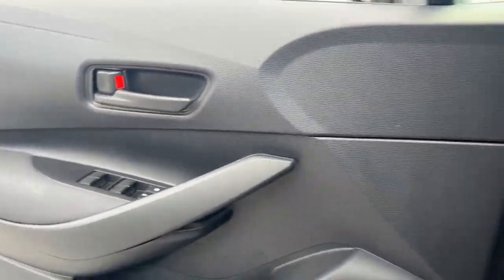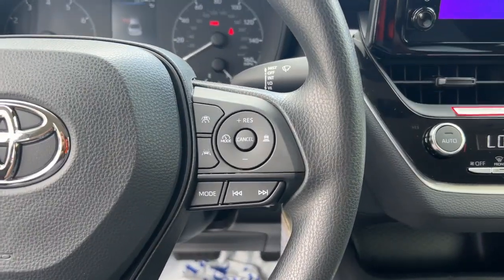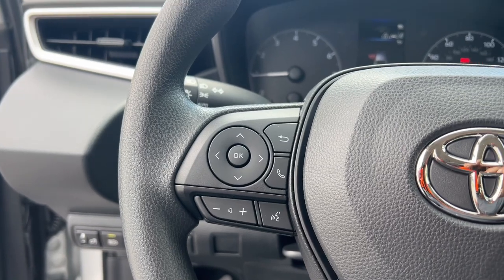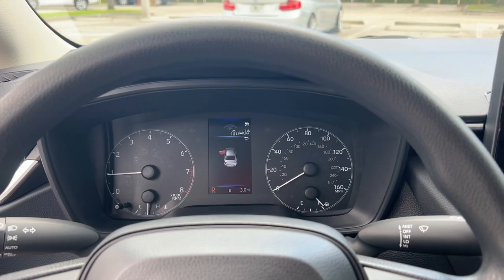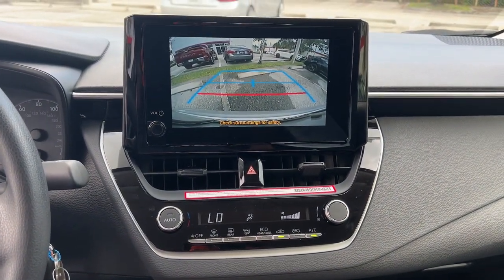The following are some of this vehicle's highlighted options: keyless entry, satellite radio, alarm, steering wheel audio controls, electronic stability control, intermittent wipers, traction control, passenger vanity mirror, tire pressure monitoring system, and trip computer.